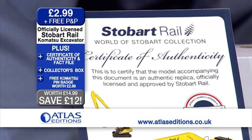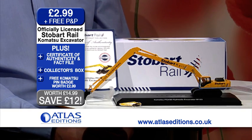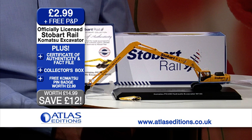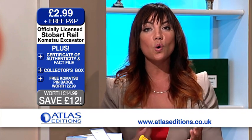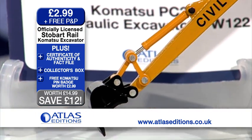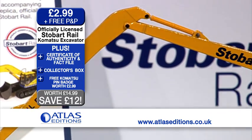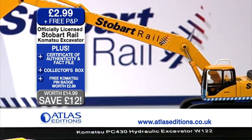Not forgetting the Certificate of Authenticity as well — there it is with the World of Stobart Collection name. So you're making a grand saving of 80%. An officially licensed Stobart Rail Komatsu Hydraulic Excavator Replica with moving parts, a Certificate of Authenticity, Display Plinth and Unique Collector's Box, plus a free Komatsu Excavator pin badge. The original price was £14.99, but all this can be yours for just £2.99, saving you an incredible £12, which is 80% off. Call us now on 0800 678 5400 or order online at www.atlaseditions.co.uk.